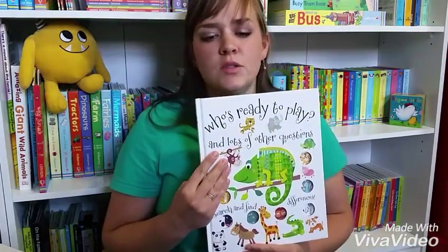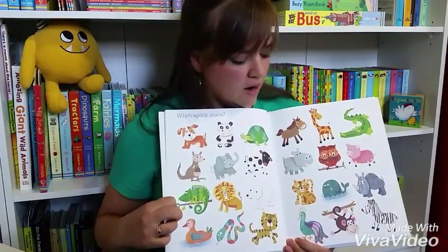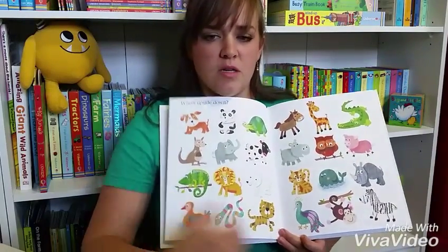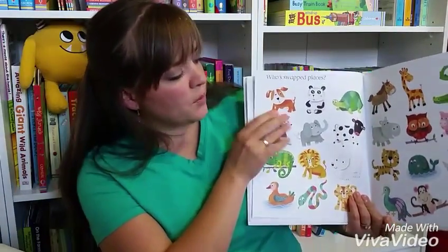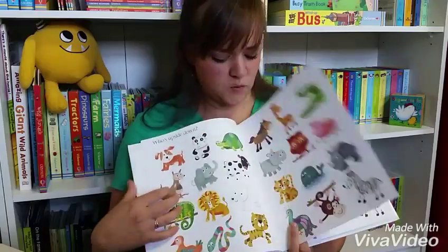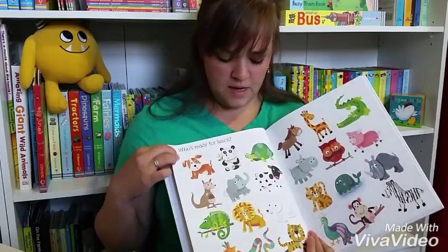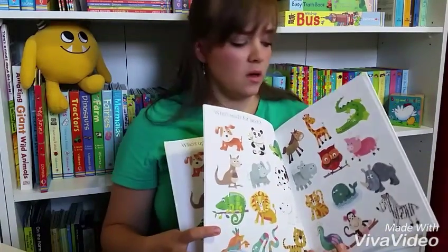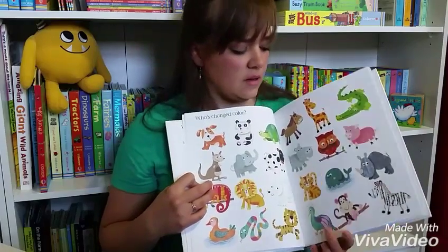The last book I want to show you is Who's Ready to Play, a newer book in our lineup. On each spread there are a handful of animals, and on each page you need to start to look and see the differences — it'll ask you a question. 'Who's swapped places?' — if you go back and turn it over, the tiger and the cat have swapped places. On each page there's something new to look for. 'Who's ready for lunch?' and you see who's got lunch — Panda's got this. It's really fun to start to notice things in the book and enjoy a story with your kids. Thanks for joining me; I hope you enjoyed peeking inside some of our very best toddler books. Can't wait to see you!